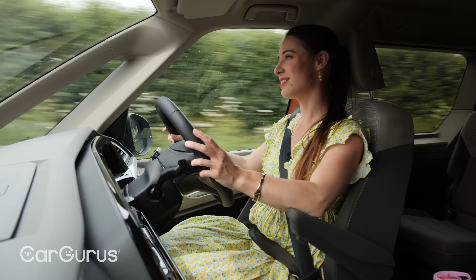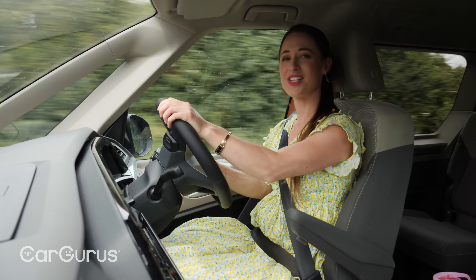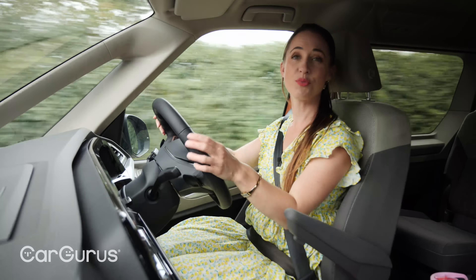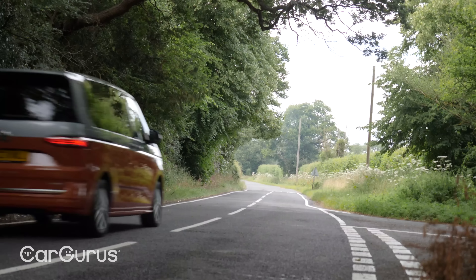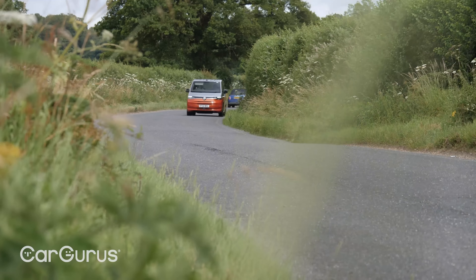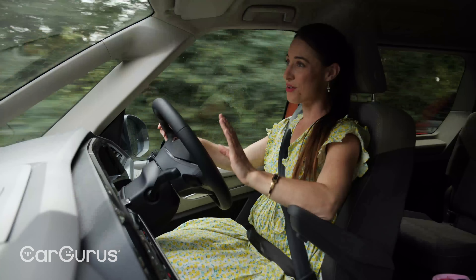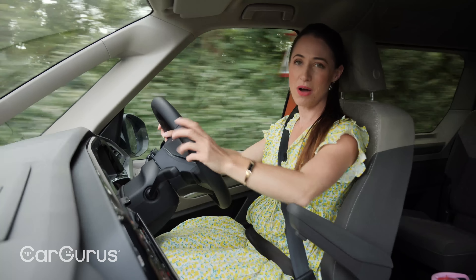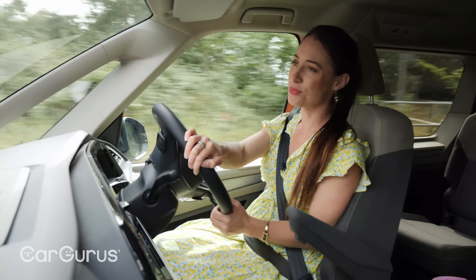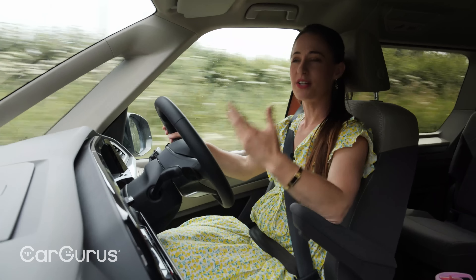The first thing to note about this hybrid-powered model is how smooth and effortless the power delivery is. If you're trying to get away quickly from traffic lights or down a motorway slip road, it becomes obvious this is a big vehicle powered by a small engine — it'll only just manage a sub-10-second 0 to 62 mph sprint. But for the most part, the combination of electric motor and petrol engine makes cruising at a decent lick pretty effortless.